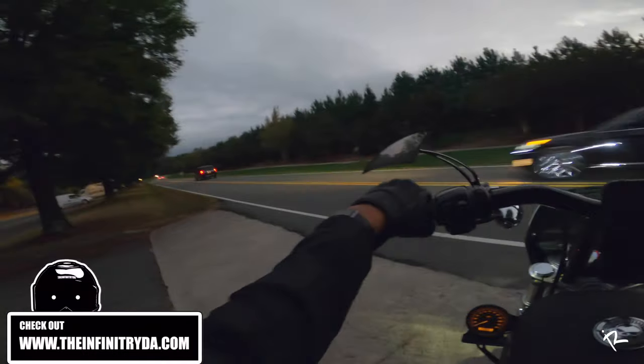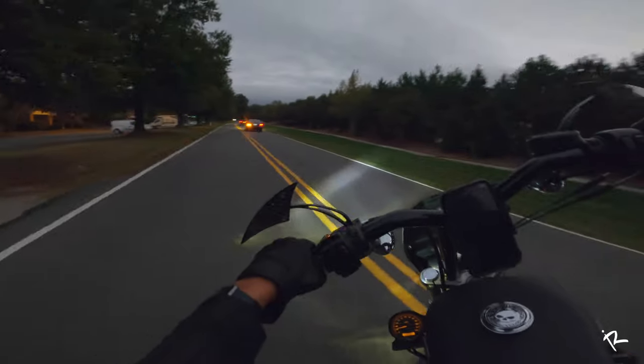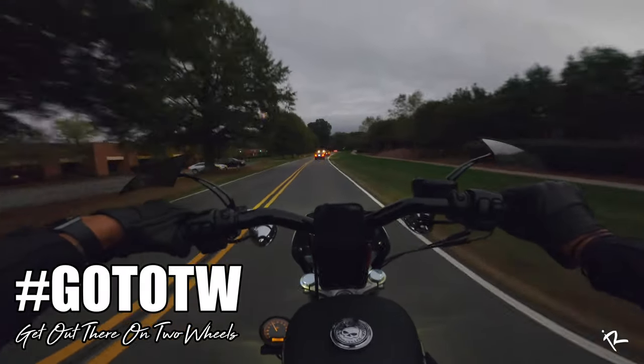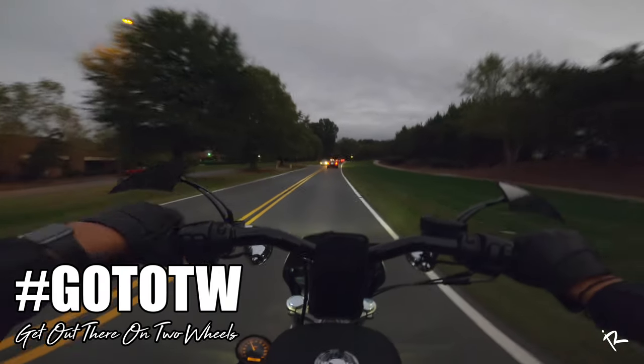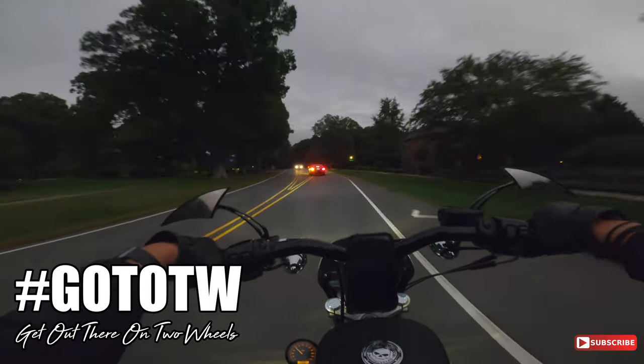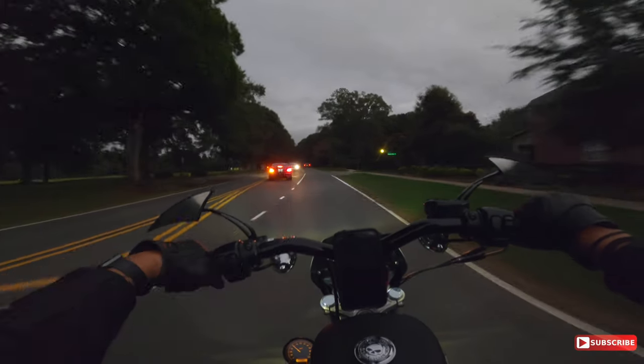Losing daylight faster and faster, I swear. That felt good especially after a long day at work — gotta come out and ride, get a little smile.